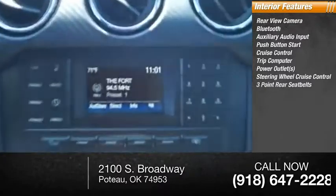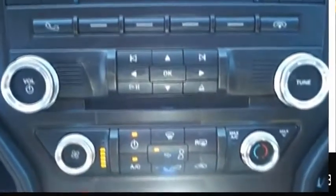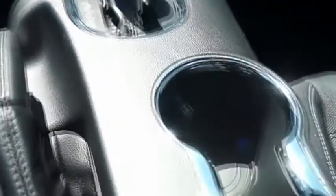Steering wheel cruise control, three-point rear seatbelts, power tilting steering wheel. This vehicle offers reliability and good looks at a great price. So come in and take a test drive today.